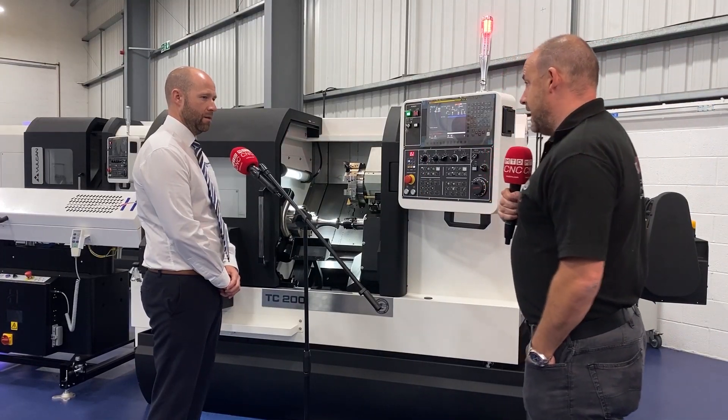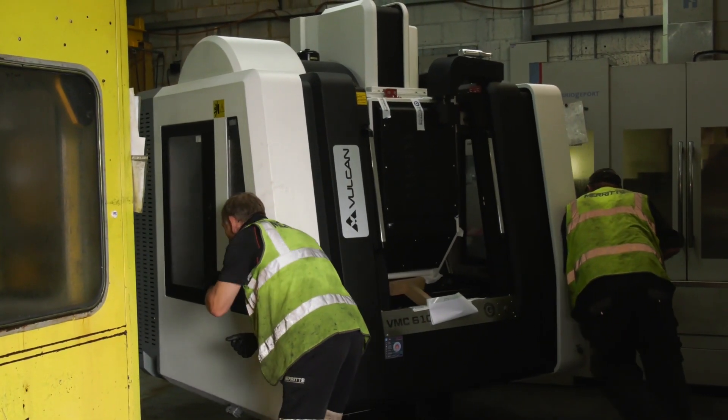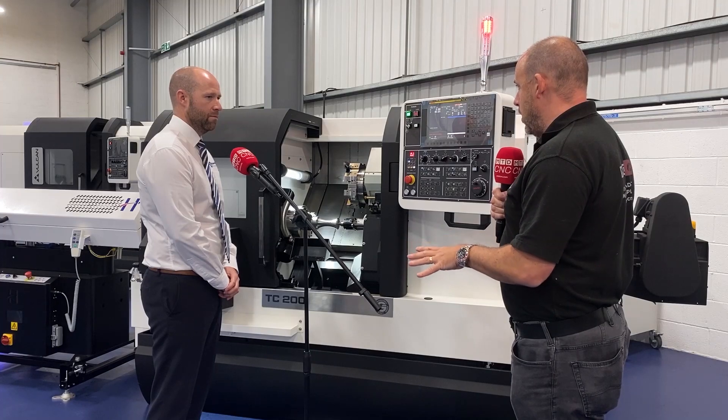Steve, Lindsay was at one of your customers yesterday that's just taken delivery of a brand new Vulcan, one of many that you've sold. You've had a lot of success so far, even in this quite difficult market, haven't you?